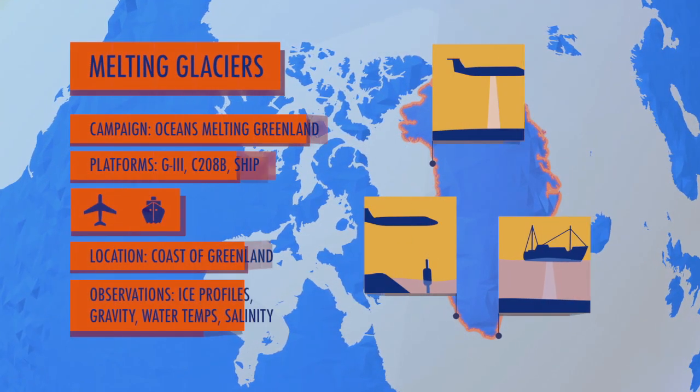I'm Josh Willis. I'm a climate scientist at the Jet Propulsion Laboratory, and right now I'm in Keflavik, Iceland, in front of the Gulf Stream 3, which we're using to conduct a survey for Oceans Melting Greenland.